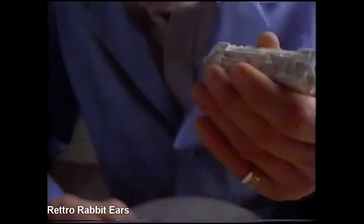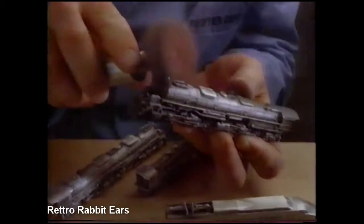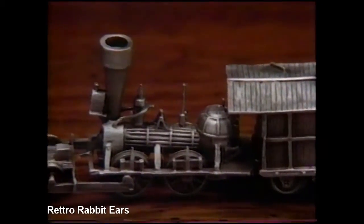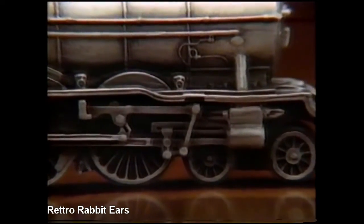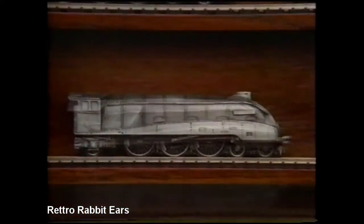Crafted by the Franklin Mint, unsurpassed experts in miniaturization, each piece is an original sculpture, cast in fine pewter, and then hand assembled and polished. Study the intricate details of the world's first cow catcher on the John Bull, the driving rods of the Flying Scotsman, the streamlining on the 1938 Mallard.